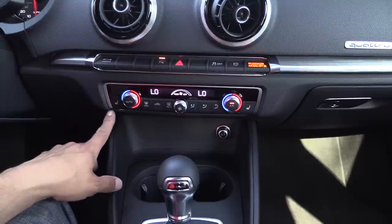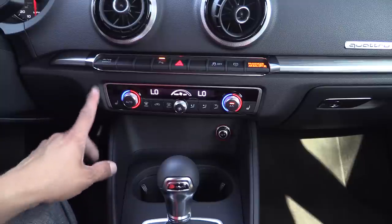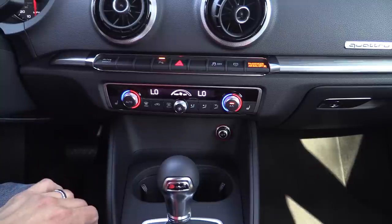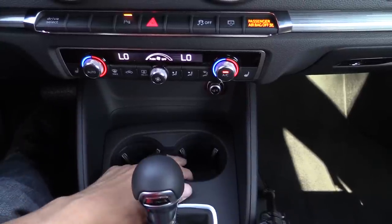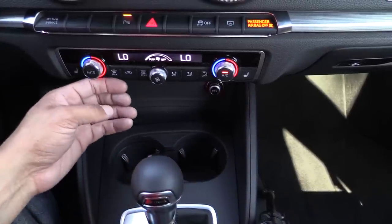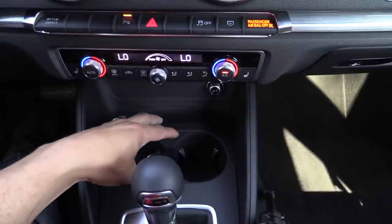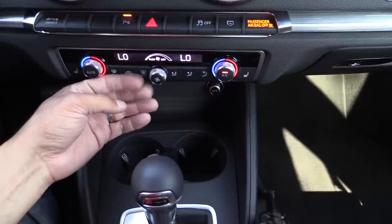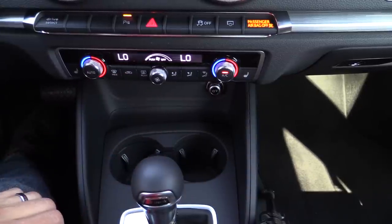Below the button bank, you'll find a dual-zone climate control that is standard on our particular model, though not standard on all A3s — base models have manual climate control. Below the climate control, we have two relatively large cup holders. One thing I didn't like, however, is that the Germans still haven't figured out that Americans have relatively large takeout drinks. If you put a large takeout drink right here, it actually tends to bash the buttons on the display, making it a little bit more difficult to get the cup out.